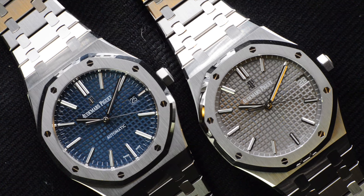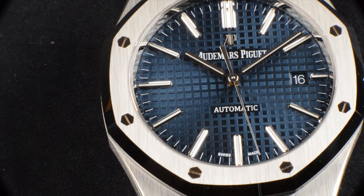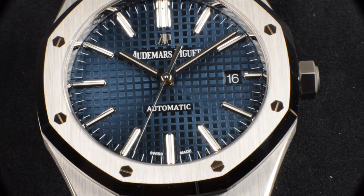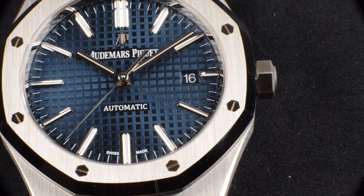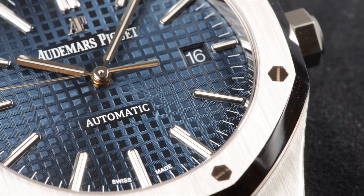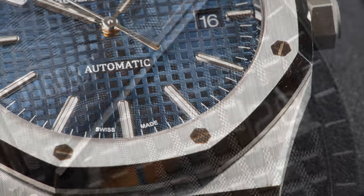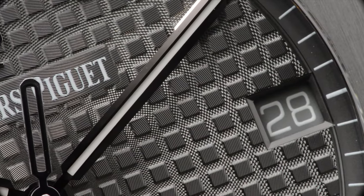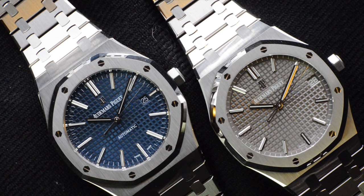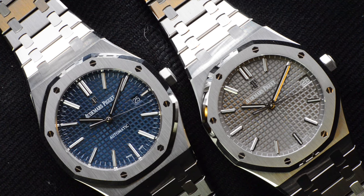The date window on the 15400 is one aspect that has divided opinions. Some collectors consider the date window on the 15400 being considerably far from the dial rim as only a result of limitation from the shorter movement fitted inside the case. While others hold the opinion that the small stick before the date on 15400 maintains its symmetrical looks and overall balance of the dial. The date in the new 15500 is pushed out to meet the dial rim, leaving no room for an hour marker at 3 o'clock. The date window is also larger and offers a bigger font for the date. Both watches, however, come with a date wheel matching the colour of the dial.